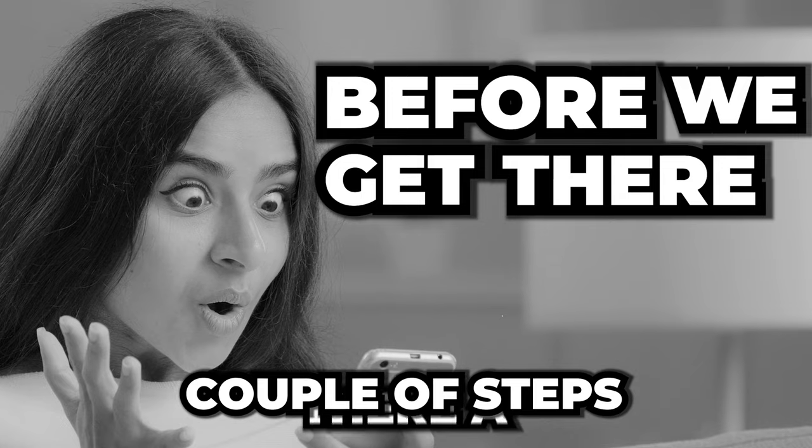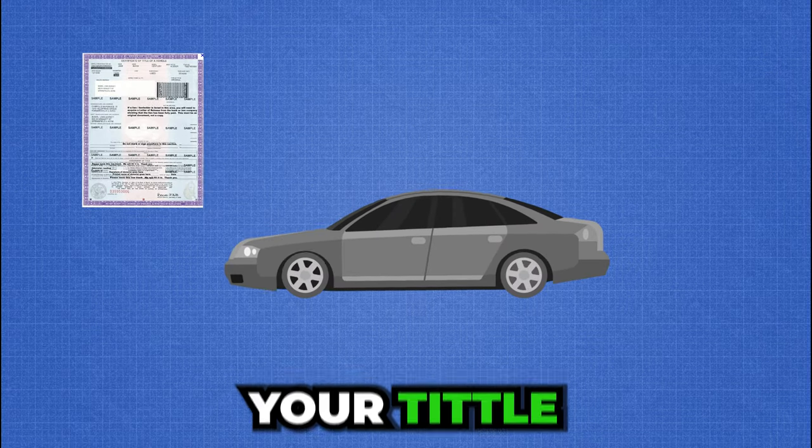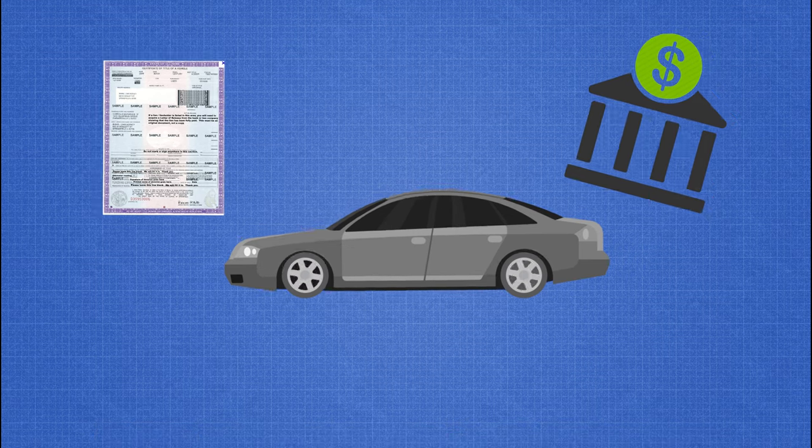Before we get there, there are a couple of steps we need to take. First, you need your vehicle. Then you need your title, if you own the vehicle, or the bank information if you have a loan.